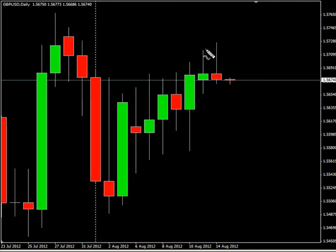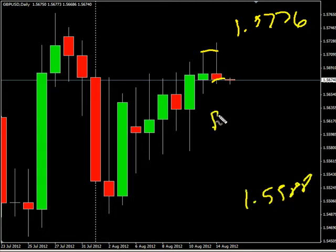Now the pound U.S. dollar pair moved higher, broke through previous high, but did close lower. We are looking for it to potentially go as high as 157.76, possibly as low as 155.88. Look for some resistance around 157.25 and look for some support around 156.25.